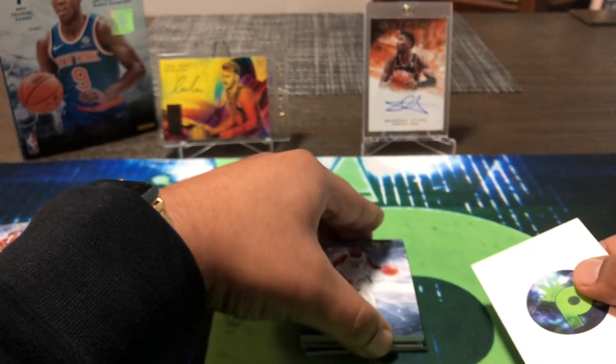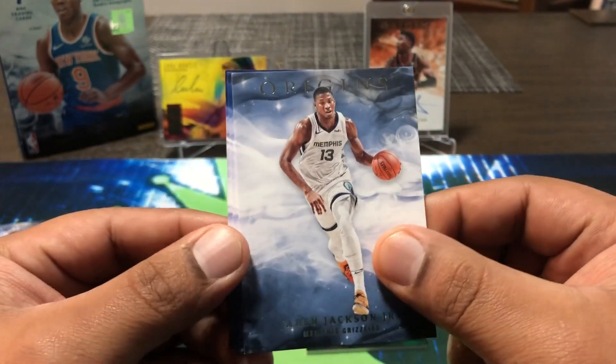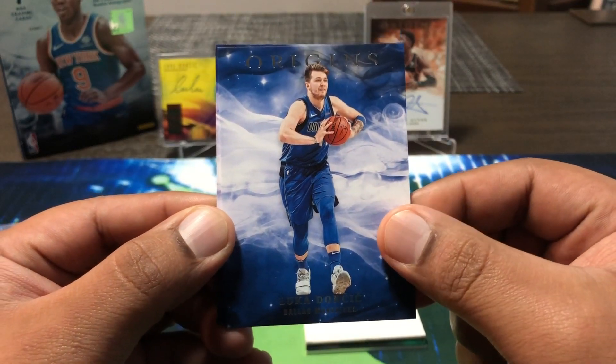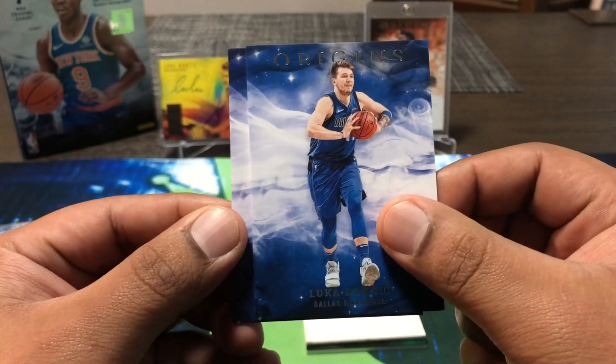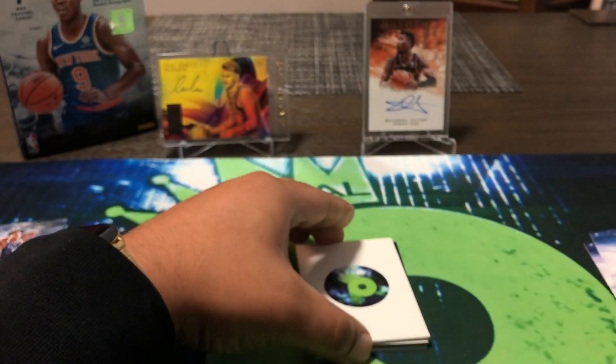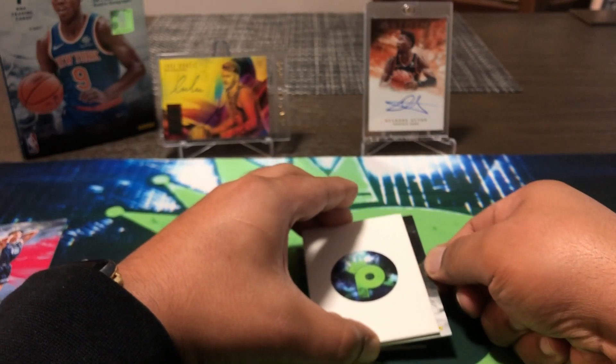Let's pull up our supposed base cards. We got a Jaren Jackson Jr., Luca right there — so Luca is still following us in 2019, we pulled him a lot last year — and then a Klay Thompson. I think we may have both an on-card auto and an RPA, so let's go ahead and check those out.